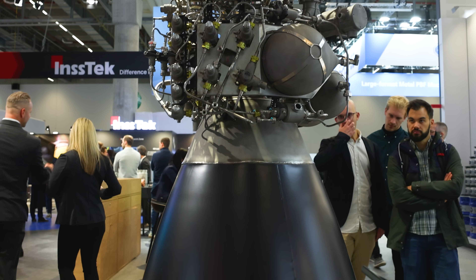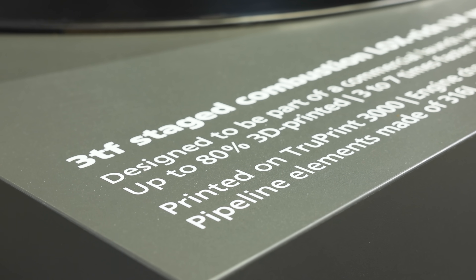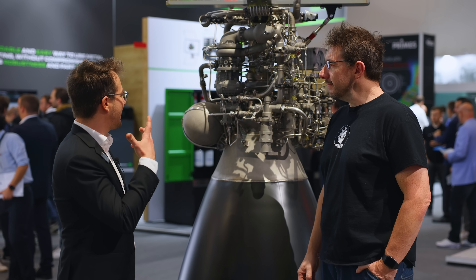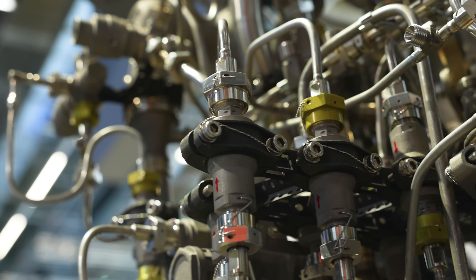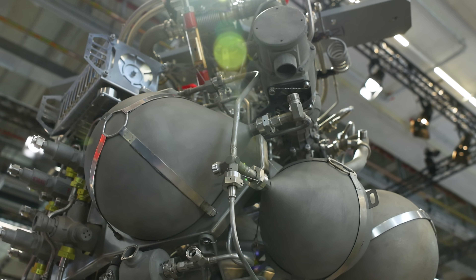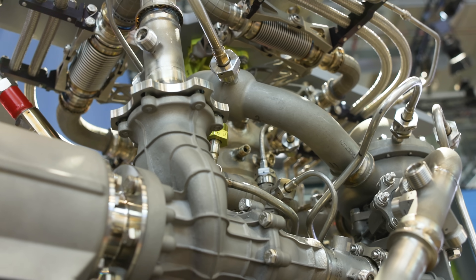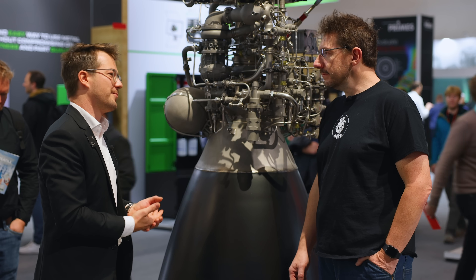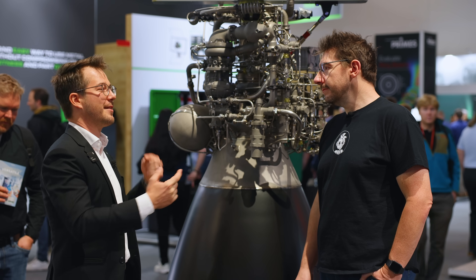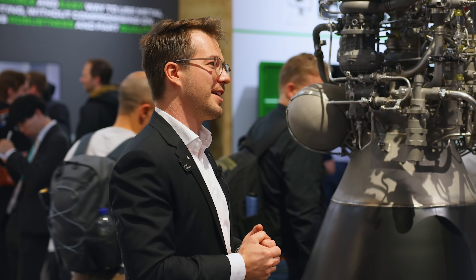I heard a stat that said 80% of this rocket engine is made with additive — is that right? Exactly. That's really the big benefit additive can bring to the table, especially for rocket engine development. You can see all the nice parts from the turbo pumps, which have a lot of internal channels that are really very hard to manufacture in other ways. Typically it would take years, but with 3D printing you can do it much faster, iterate faster, develop better engines in a shorter time for less money.